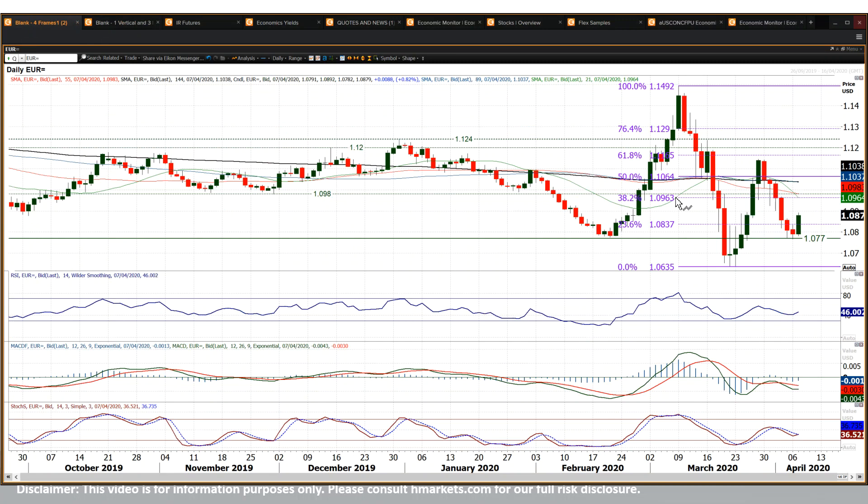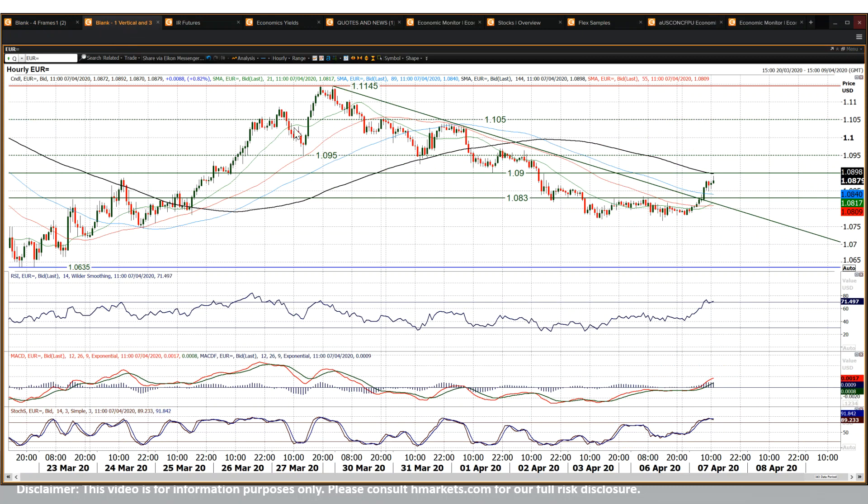You've got overhead supply that runs fairly significant. 109.63 is the 38.2% FIB level. 109.80 is these old lows from November and December. There's also a breakdown point at 109.50, which is the head and shoulders top area with the neckline around that 109.50 mark. The pair scraped to 109.70 before falling over in that rally in the middle and late last week.